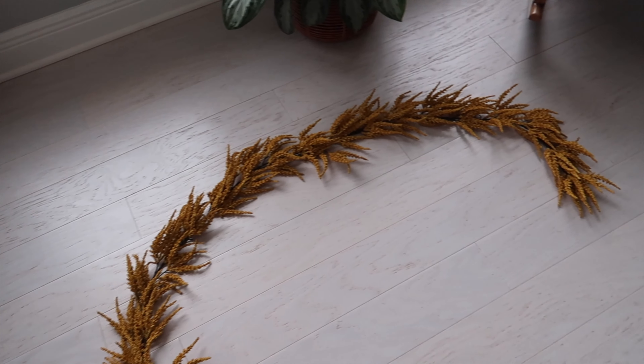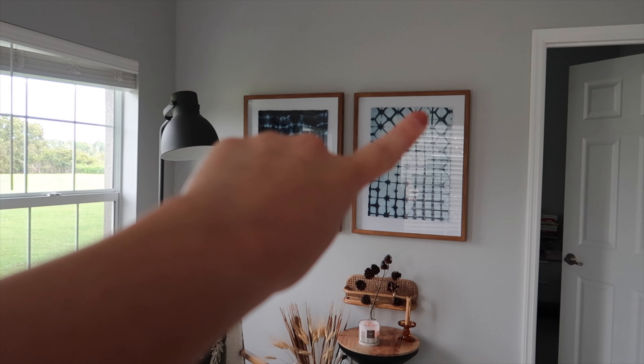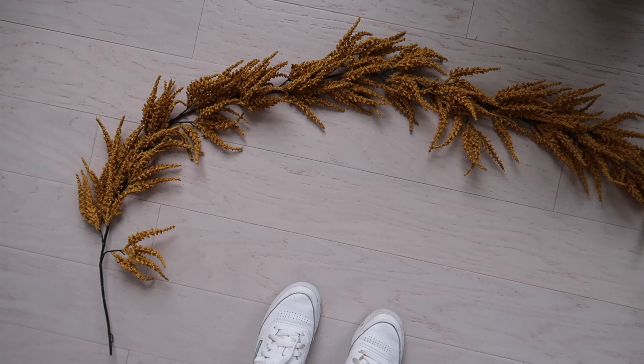There's a cute little garland on the floor because we have not yet decided where to put it. I might play around with that and show you guys a few options — maybe above there, perhaps above here, maybe above our bed. I don't know, but it's from Target and it's very cute.